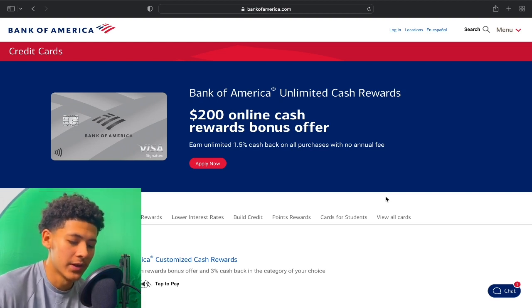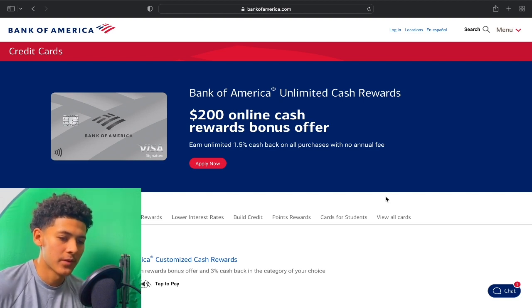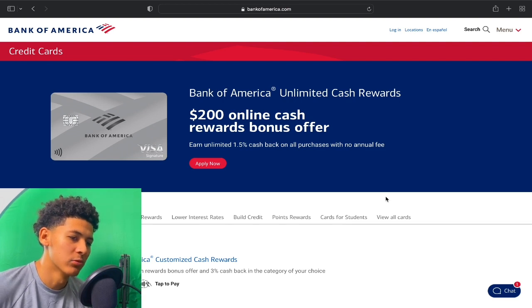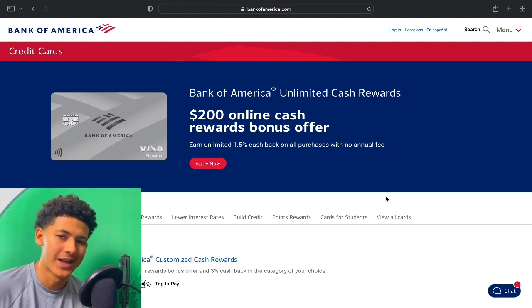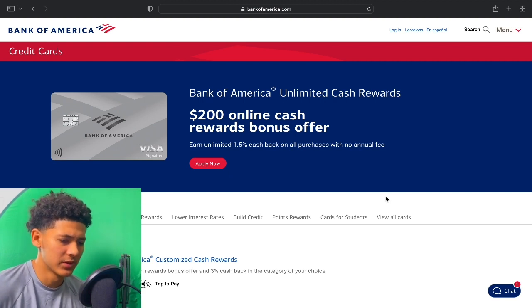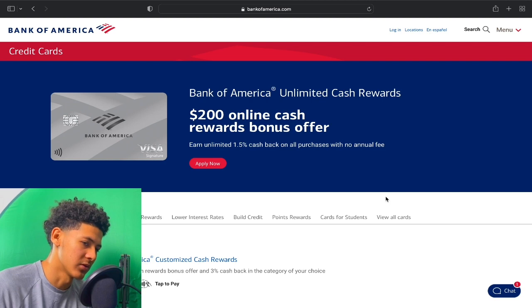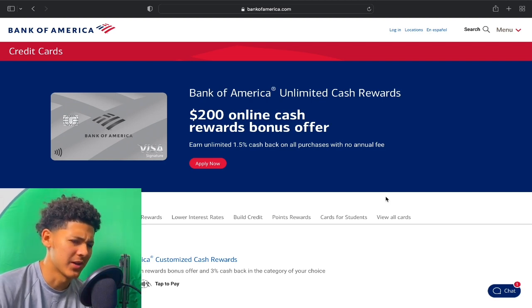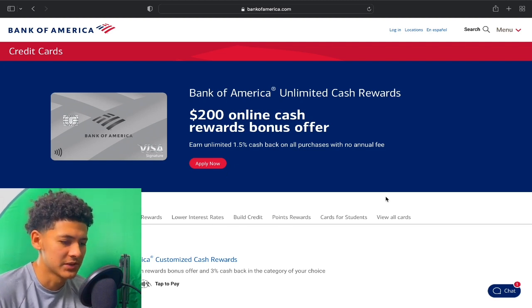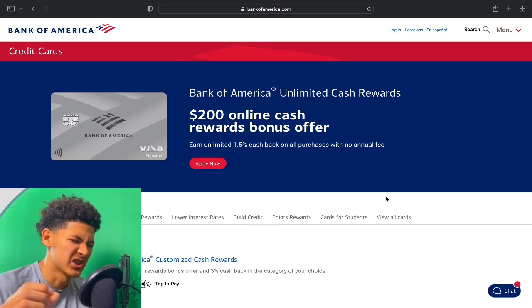First of all, with BOA, they will hard pull your Experian credit report. That is very important because your Experian always has to be on point. Out of all three of your credit reports — TransUnion, Equifax, and Experian — most lenders will pull your Experian credit report. So that has to be on point at all times. And the good thing about Experian is it's very easy to remove hard inquiries off of it, so you can keep your Experian always clean.